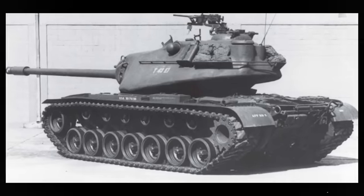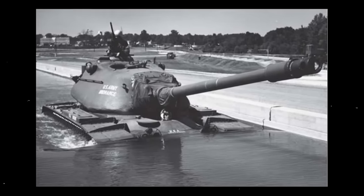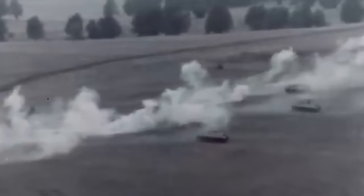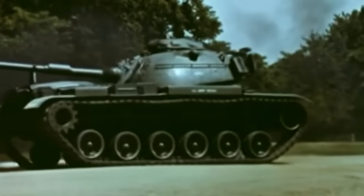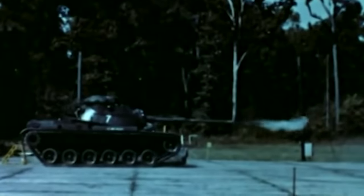Despite the efforts, the M103 remained far from being a powerful war machine. The vehicle had a total weight of 62 tons, a length of 37 feet, a width of 12 feet, and a height of 9 feet. It could only achieve a top speed of 21 miles per hour and a maximum range of 81 miles. The main highlight was its powerful 120mm gun and wide array of projectiles, but even that could not offset the cost of a design that quickly became outdated when the military fully embraced the main battle tank doctrine. None ever left American soil, and the tank remained in service until 1972 before being replaced by the M60 — marking the end of America's last heavy tank.